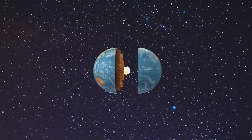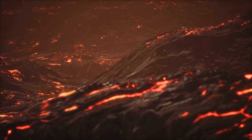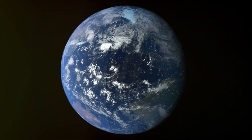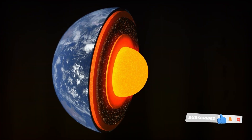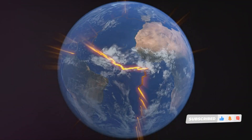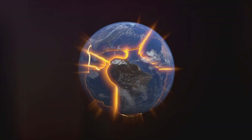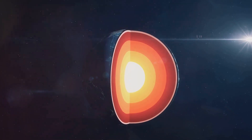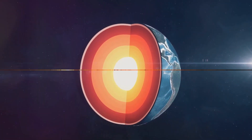Nestled within this rocky upper mantle is a special layer: the asthenosphere. Picture a thick, gooey layer of partially molten rock, kind of like a rocky soup. This squishy zone is the secret behind the tectonic plates' dance on the Earth's surface. Thanks to the asthenosphere, these massive plates can slide around, bumping and grinding against each other. So the Upper Mantle is like a rocky road — solid, but with a partially molten layer that allows the tectonic plates to slide.